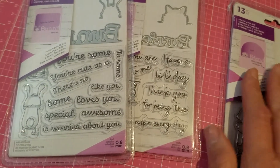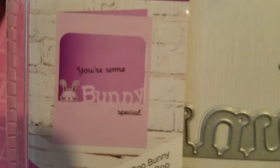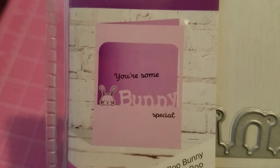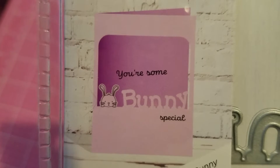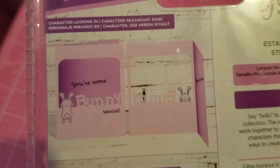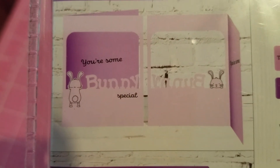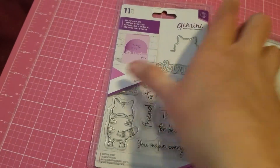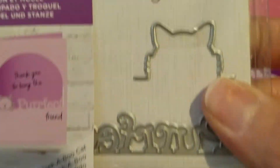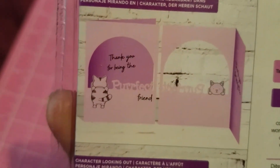I got the one with the puppy. This one is with a bunny — there's the bunny right there. Let me show you the back so you can see what it looks like when you cut it out. And then I got the kitty one — let me show you the back — and that's the kitty one right there. I thought they were all cute, so I got those three.